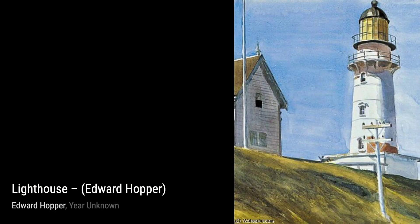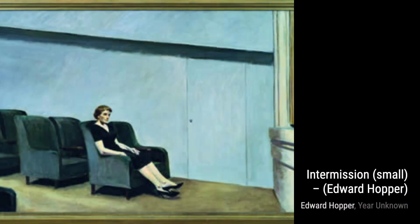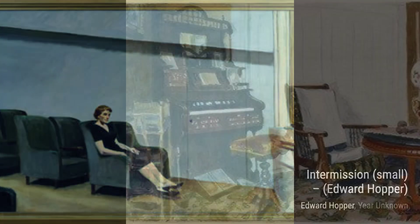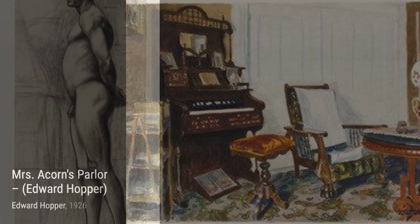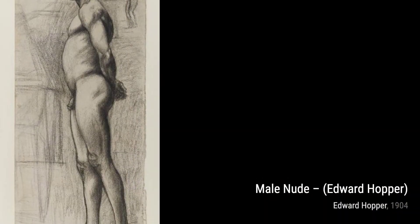In House at Easton, Hopper transports us to a peaceful countryside, where a solitary house stands amidst the beauty of nature. It's a painting that invites contemplation and reflection. Now, let's explore Squam Light. Hopper's depiction of a lighthouse against a stormy sky captures the power and beauty of nature, reminding us of our own insignificance.